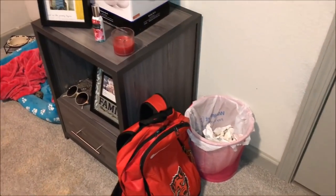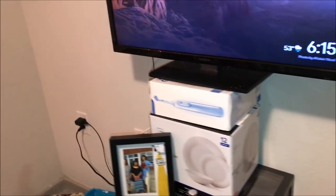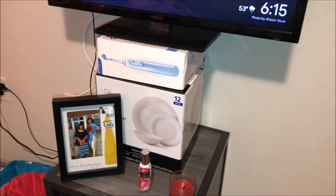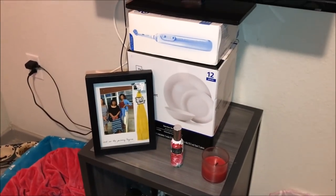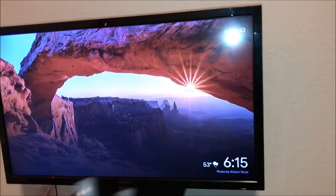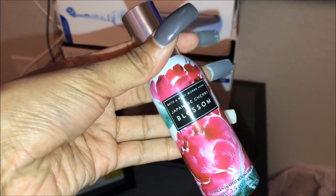Before y'all say anything, I know this looks rough — I'm going to buy some shelves from Walmart, but I can't get them by myself because they're literally like five times my size. I'm waiting for my boyfriend to come so we can go buy them. This is my TV — it's a 6:15 — and right here I just keep a candle, this Japanese cherry blossom spray.